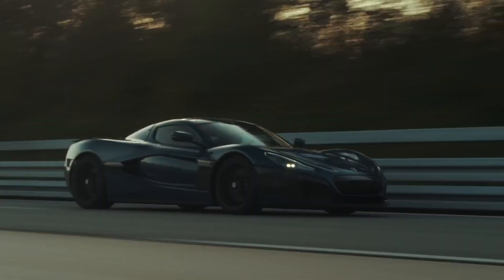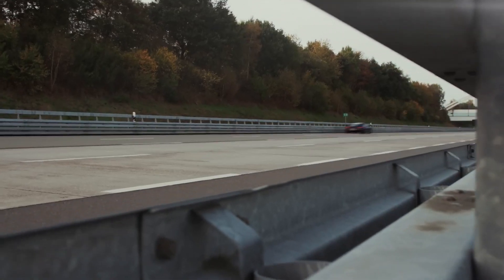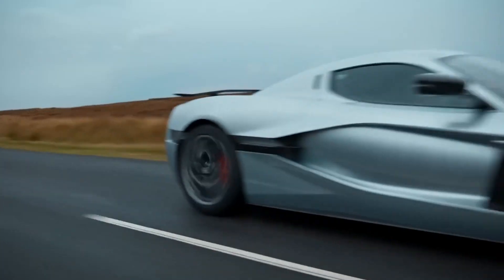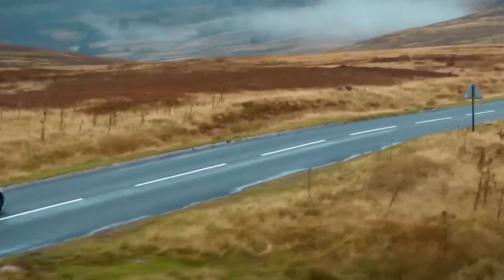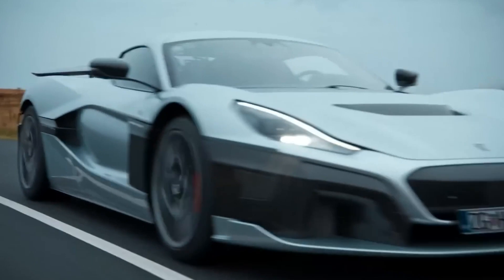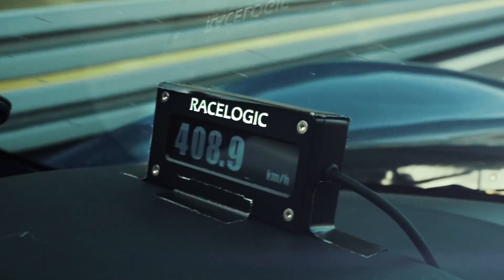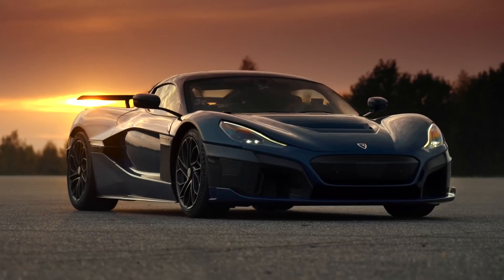In terms of pricing, the Rimac Nevera is positioned as a high-end, limited-production hypercar. Its revolutionary technology and exceptional performance make it a highly coveted and exclusive vehicle. The exact price varies depending on customization options and specifications, but it is estimated to exceed several million dollars. The Nevera's price reflects the groundbreaking engineering, advanced electric technology, and exclusivity associated with owning one of the most powerful and innovative hypercars in the world.